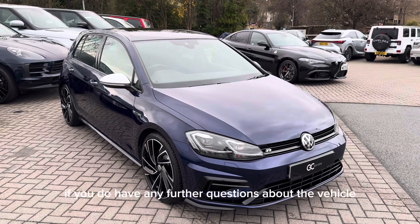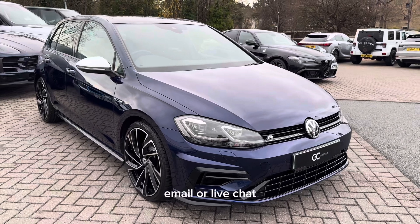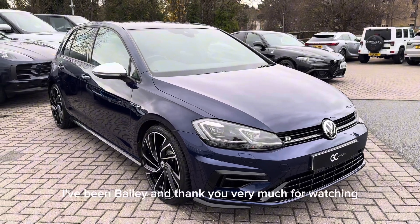If you do have any further questions about the vehicle, don't hesitate to contact our sales team via phone, email or live chat. I've been Bailey and thank you very much for watching. See you next week.